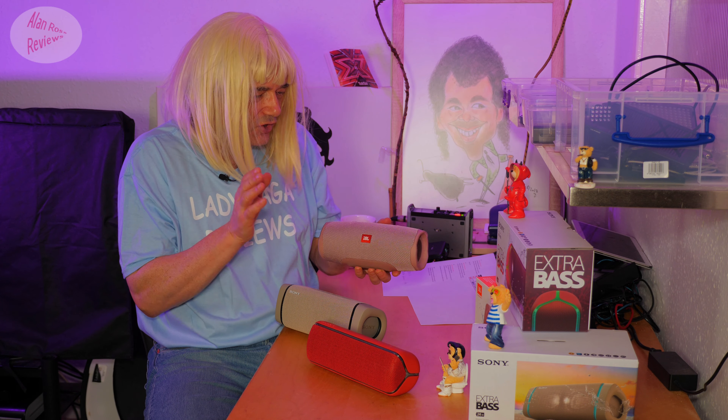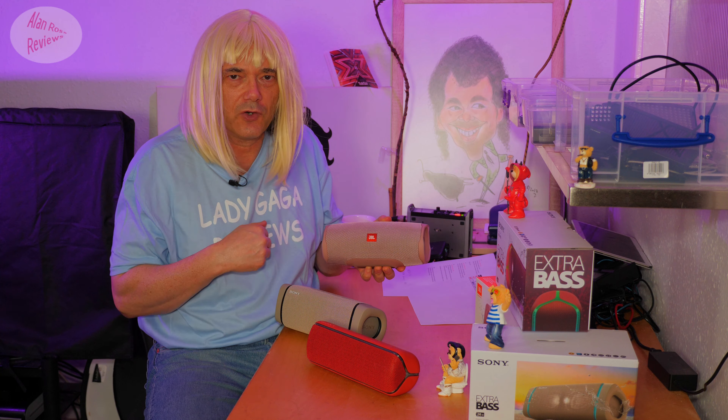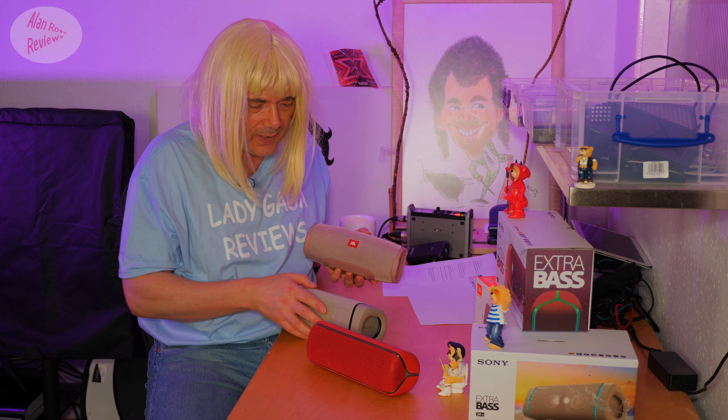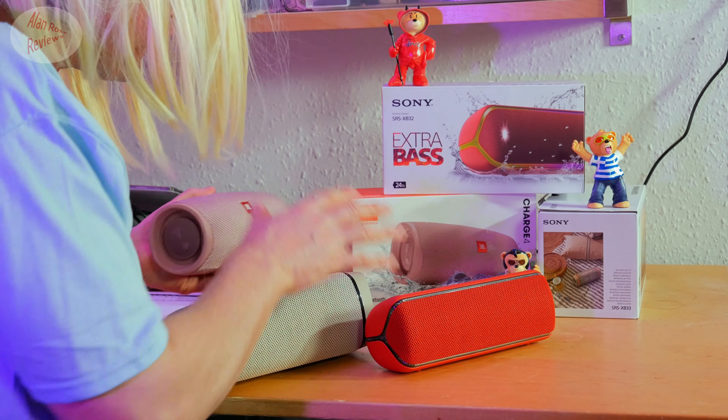We're also going to hear it against the JBL Charge 4. The JBL Charge 4 is the oldest of this trio — came out in 2018. Can the old boy JBL Charge 4 hold up against the newcomer XB33 and the slightly newer Sony XB32? All a similar class of speaker.